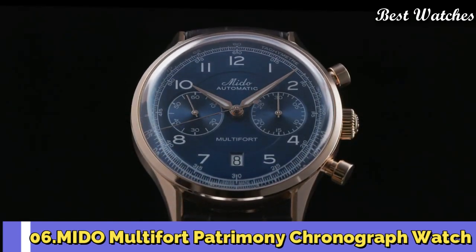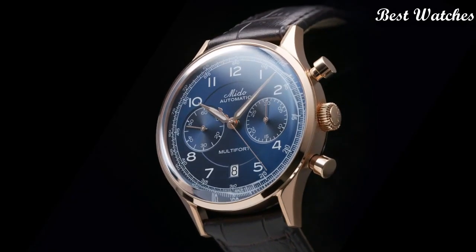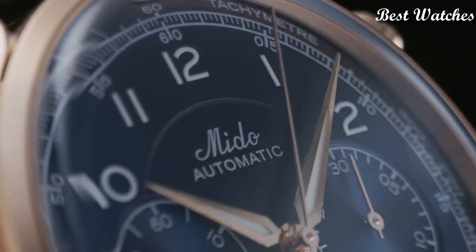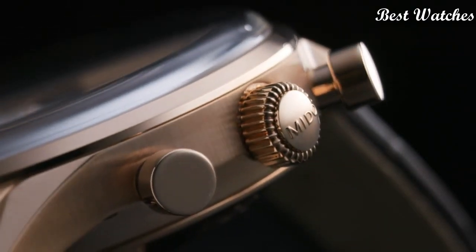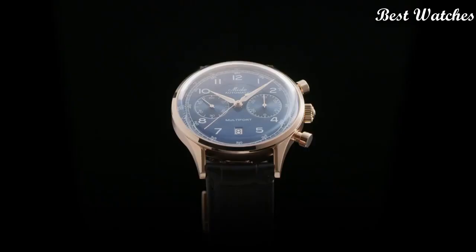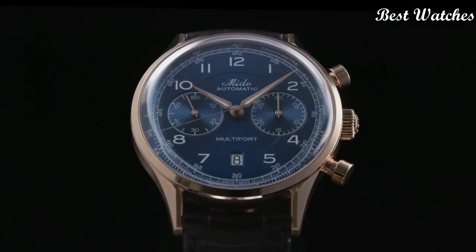Number 6: Mido Multifort Patrimony Chronograph Watch. This exceptional Swiss watch is a tribute to the brand's oldest and most iconic chronograph, the Multichrono from 1937. It has a domed dial placed under a sapphire glass box crystal and is equipped with a tachymeter scale.